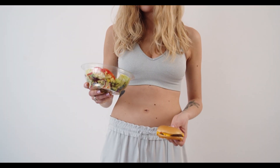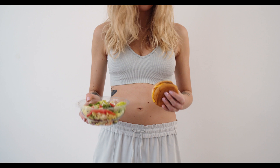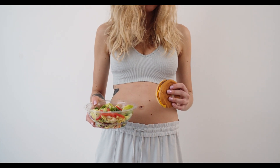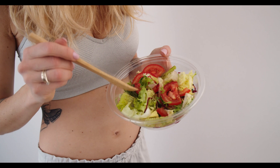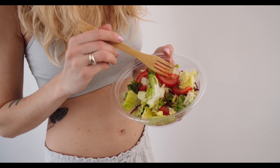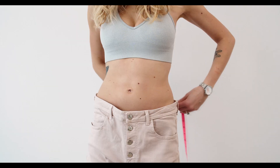Are you searching for an effective weight loss solution? Well, HoneyBurn might just be the game changer you've been looking for. According to the official website, HoneyBurn is a powerful supplement formulated to support weight management and enhance overall well-being. Its unique blend of natural ingredients is carefully crafted to target stubborn fat and boost metabolism, helping you achieve your fitness goals.